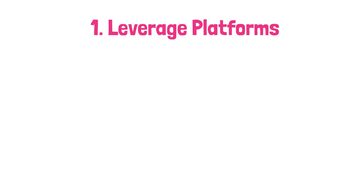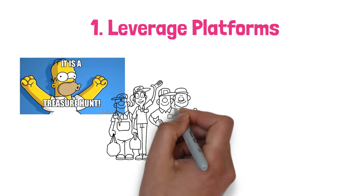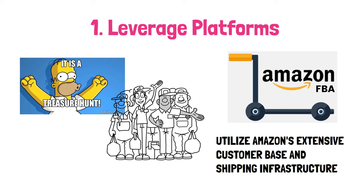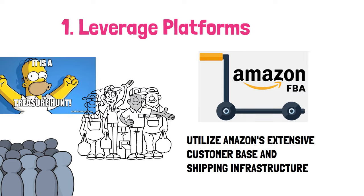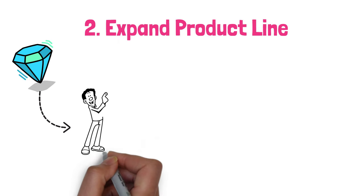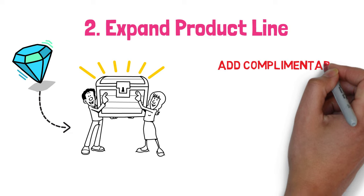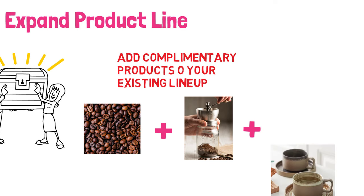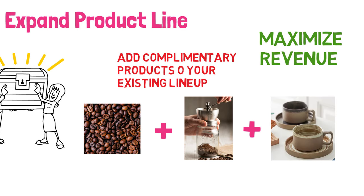Step 1: Leverage platforms. Moran highlights the importance of leveraging established platforms like Amazon FBA. Why start from scratch when you can utilize Amazon's extensive customer base and shipping infrastructure? You tap into a massive audience without dealing with the nitty-gritty of fulfillment. Step 2: Expand your product line. If you've got one product that's a hit, how about finding more? Moran suggests adding complementary products — for example, if you're selling specialty coffee beans, why not introduce high-quality coffee grinders or unique coffee mugs? This allows you to maximize revenue from your existing customer base.